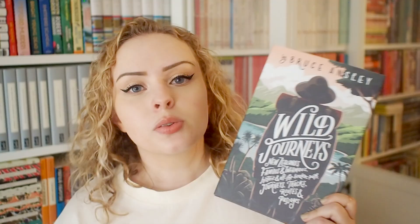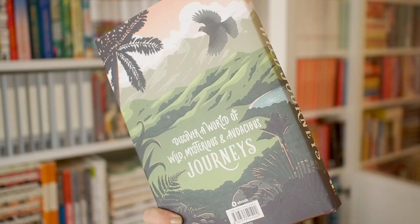We also have Wild Journeys by Bruce Ansley, which is obviously beautiful. I love these kinds of illustrated covers and I love when the illustration goes all the way around on the dust jacket. This is actually one of my favorite covers ever for non-fiction.